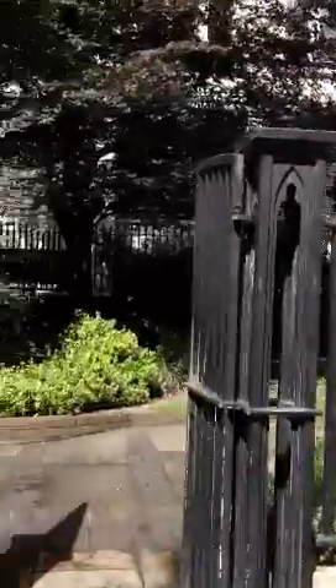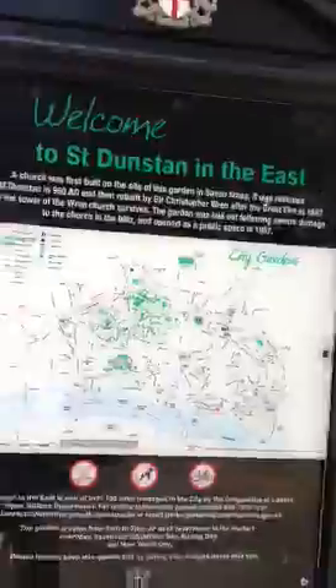And if we just walk on a bit now, you'll come into one of those hidden spaces — St Dunstan in the East. A lovely little garden.